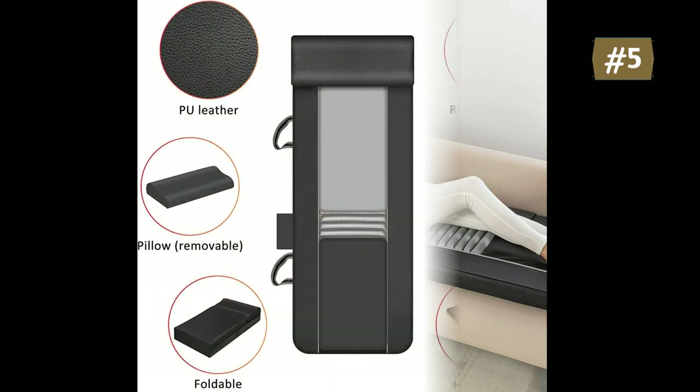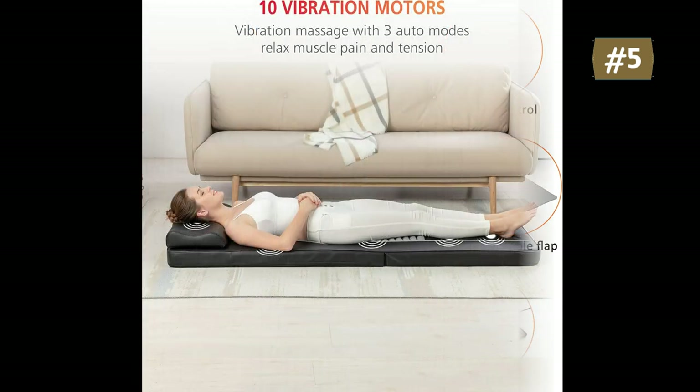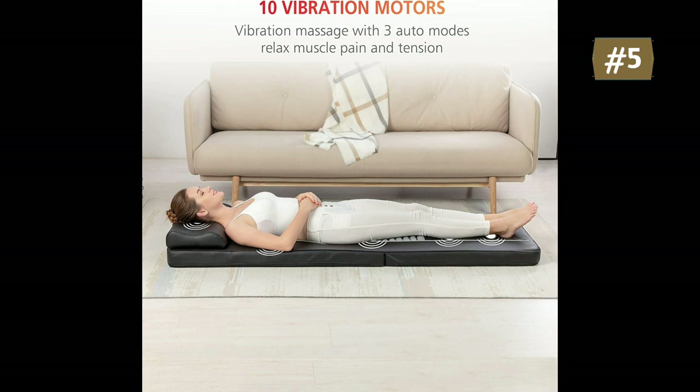The bed massager pad comes with a movable heating pad which can be used for any part of the body. It provides hot therapy to relieve back muscle tension, fatigue, menstrual cramps, stomach discomfort, leg arthritic pain, and enhance blood circulation. This full body massager features 10 vibrating motors providing soothing gentle massage from back, hip, and thighs to legs. Three programmed modes and three variable massage intensities offer you the best customizable massage experience.